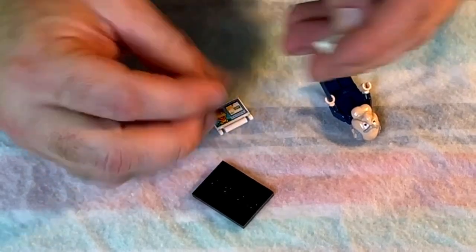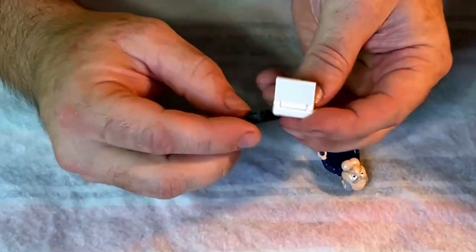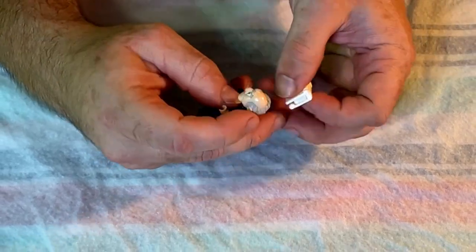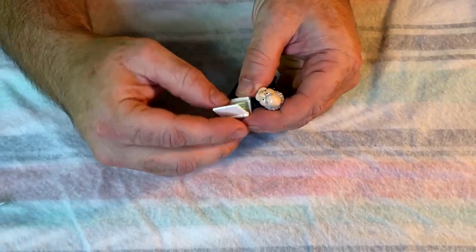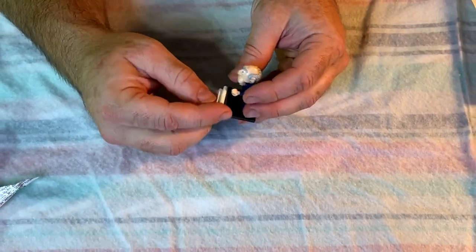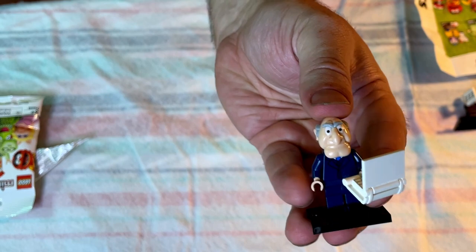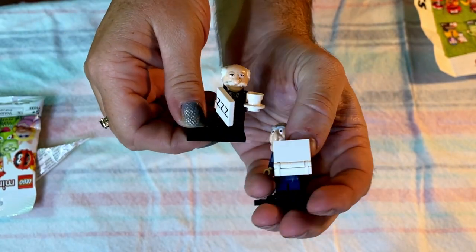Does this guy have a computer? I don't remember — computers weren't even around when this character was in the show. I think they're trying to modernize him. The computer can't fit on the shelf though. I wonder if he can hold it in his hand. Oh, you can clip it into his hand — there we go! Next to the other one — the hecklers together.